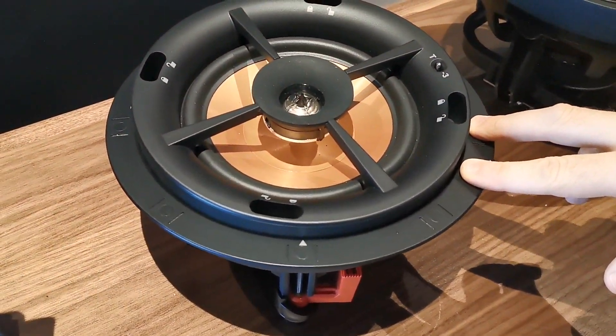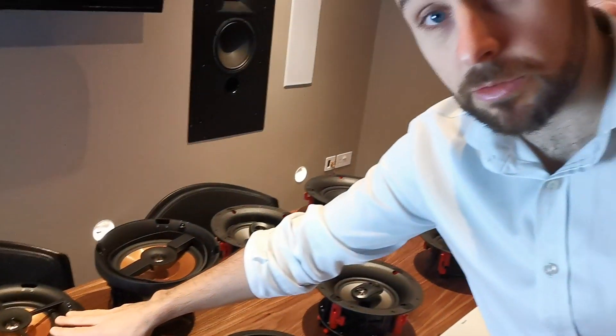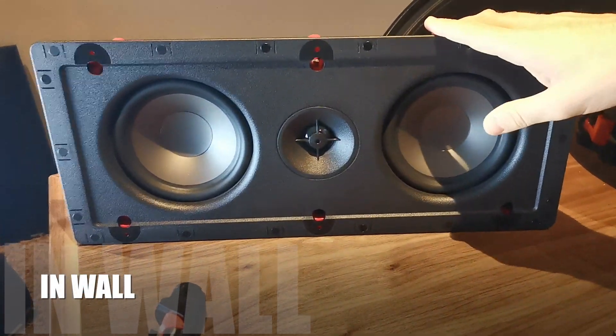Their Reference range is the next step up again. This is aimed at somebody who just wants the best audio they can get for ceiling speakers, ideally in a light cinema room, cinema room application, or really high-end, high-definition background audio. Again they have 8 inch, 6 inch, and M walls — it's an absolutely beautiful range.